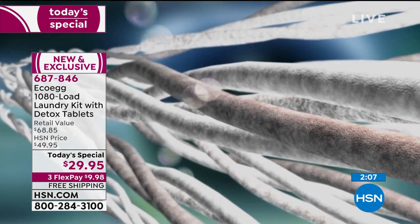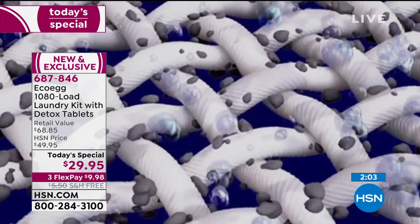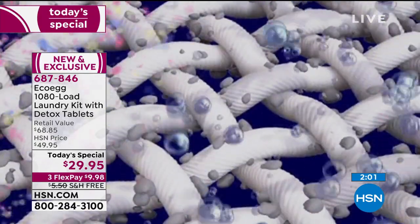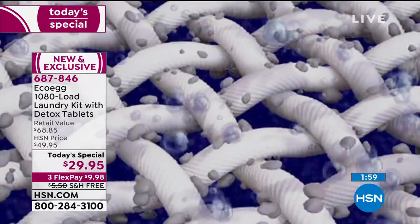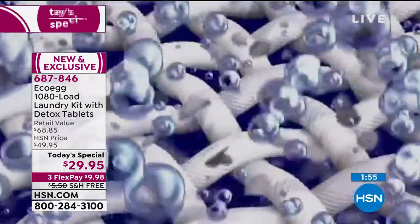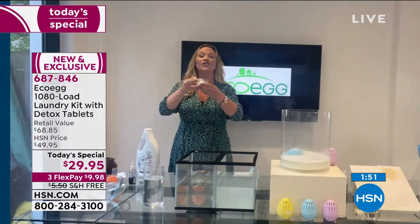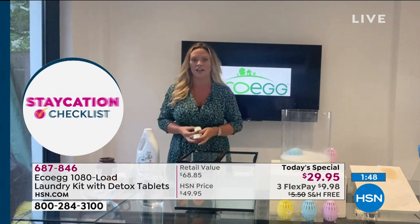This is a big deal—to come back with the Today Special, we've brought our biggest ever kit. Those two types of mineral pellets work the same way your detergent does right now, but without the harmful ingredients, drawing out the dirt, the grease, the grime, saving you money. And you don't have to think about buying laundry products for three and a half years.